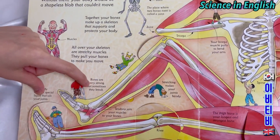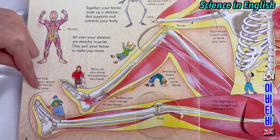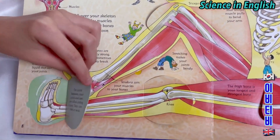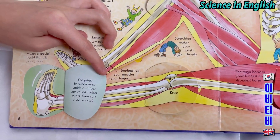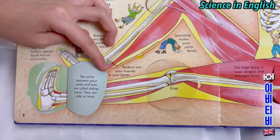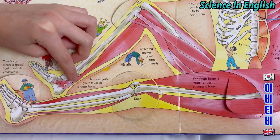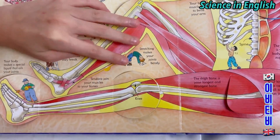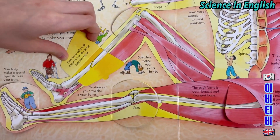Bones are very strong but sometimes they break. Your body makes a special liquid that oils your joints. Your joints between your ankles and toes are called sliding joints — they can slide and twist. Tendons join your muscles to your bones. New bone cells will grow to join the bone together again.